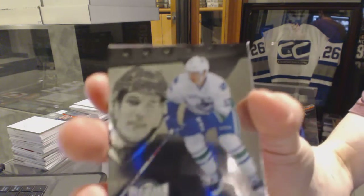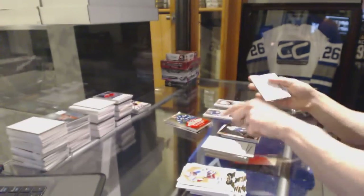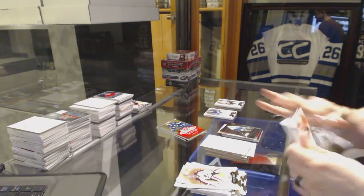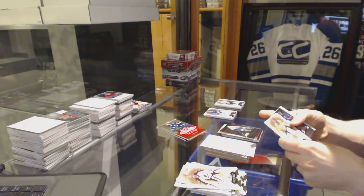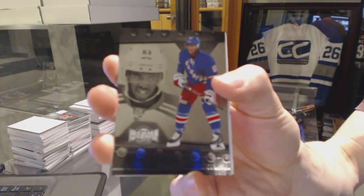Metal Universe for the Vancouver Canucks, Bo Horvath. Metal Universe for the New York Rangers, Anthony Nuclair.